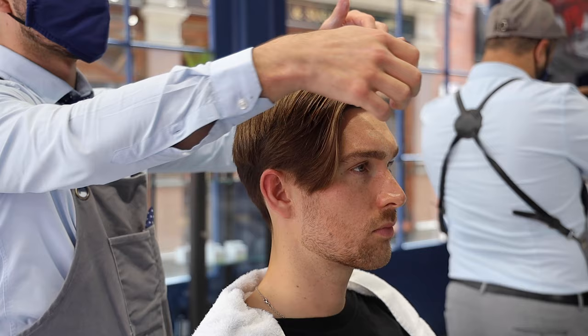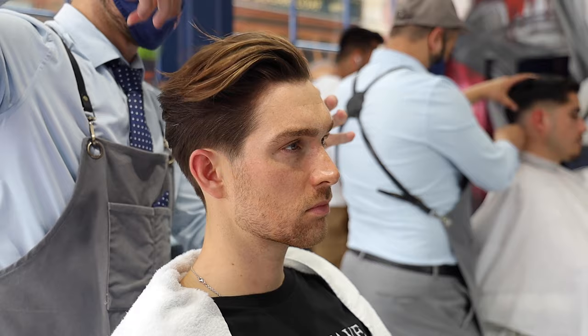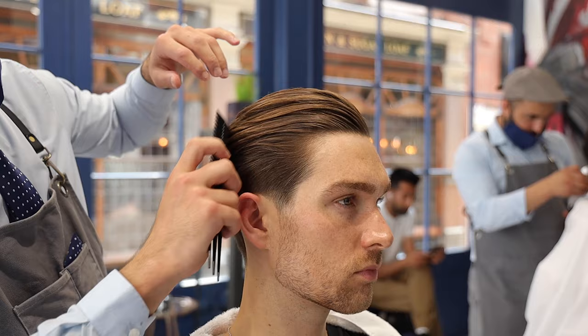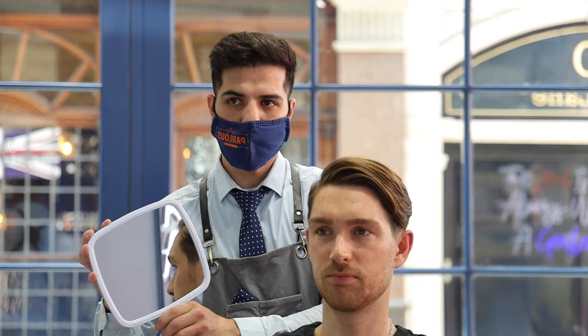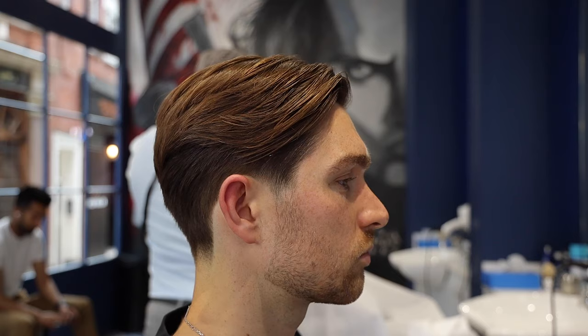With a good blow dry and some product in the hair, we're almost there. If you want to know exactly what products I use and how I style my hair at home on my own, drop a comment below — I'd love to do that video for you guys, but only if you want it. There it is — that's my haircut for this year. I hope you enjoyed this video. If you did, don't forget to give it a big thumbs up and hit that subscribe button. Until next time, peace.